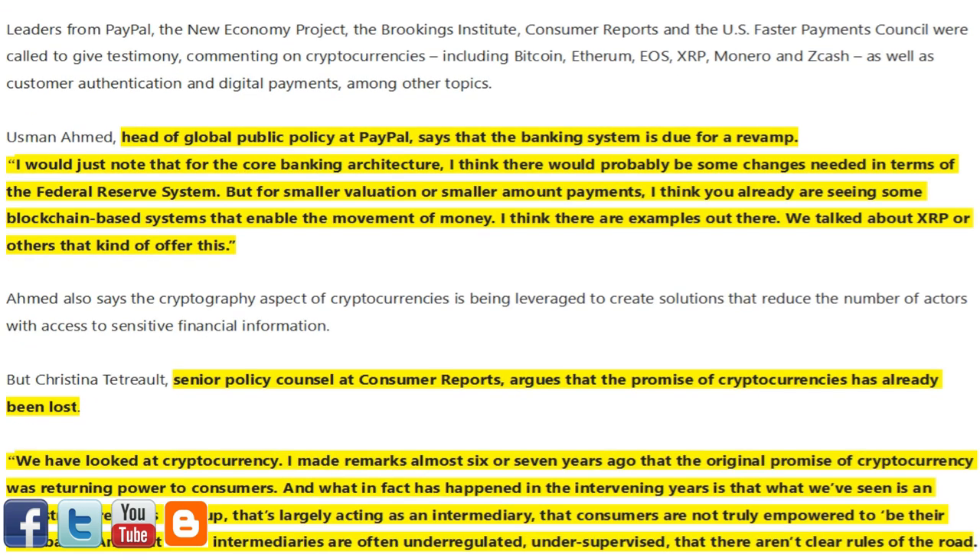Leaders from PayPal, the New Economy Project, the Brookings Institute, Consumer Reports, and the U.S. Faster Payments Council were called to give testimony, commenting on cryptocurrencies including Bitcoin, Ethereum, EOS, XRP, Monero, and Zcash, as well as customer authentication and digital payments, among other topics.